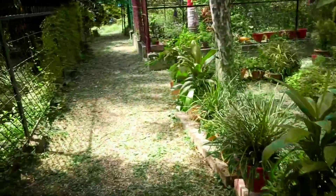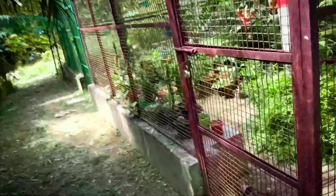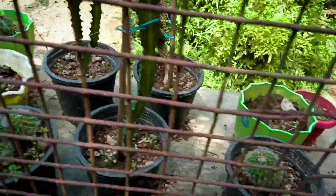Here you can see the Cycas circinalis Garden of the University of Allahabad. There are many plants here. You can see the garden is very big.